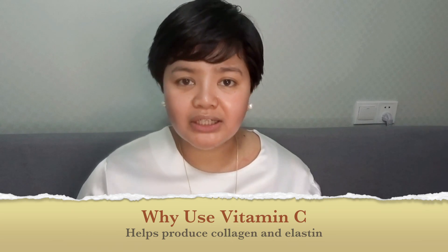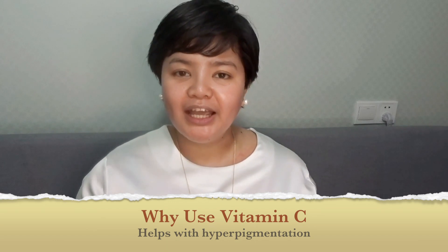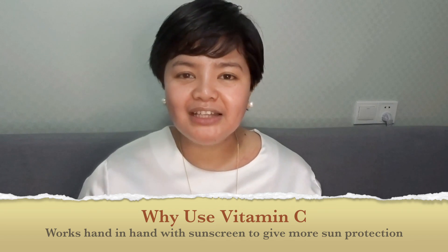These are all very popular vitamin C derivatives, but none of them have been studied in depth. Based on the studies that we do have, there are three main benefits of adding vitamin C into your skincare routine. Number one, and most important, is that it helps produce collagen and elastin. Vitamin C also seems to be very effective in brightening the skin and helping even out skin tone, especially when you have problems with post-inflammatory hyperpigmentation. And vitamin C seems to work well with sunscreen because together they can give you even more sun protection.